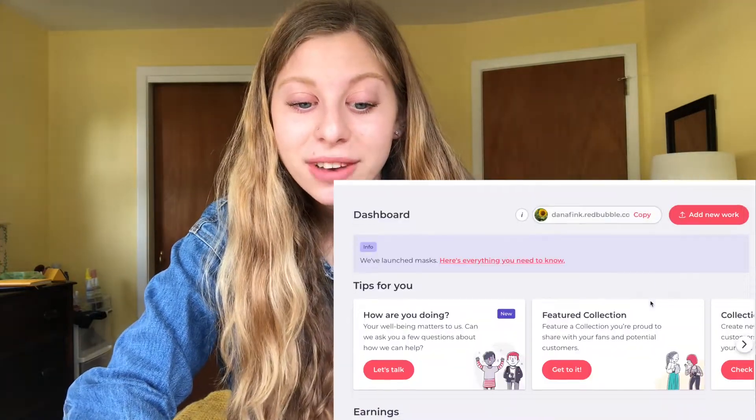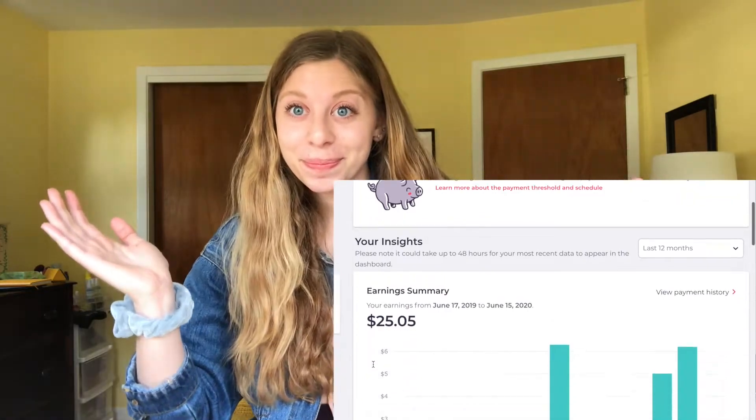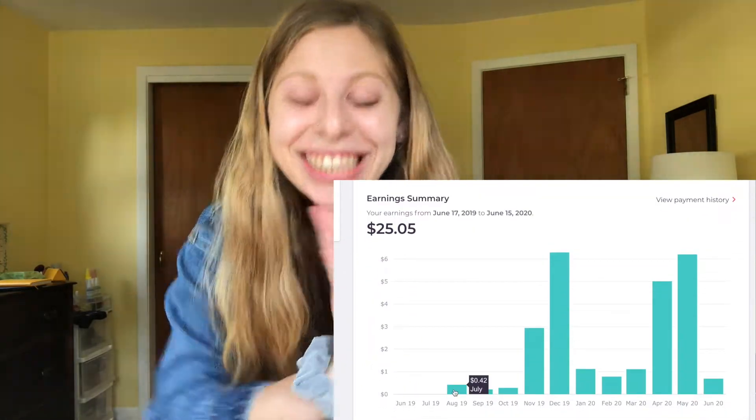I'm going to tell you how much money I've made, and honestly Redbubble — I'll just put this out here — it's not a very lucrative platform. Stickers are not very expensive and you don't make a large cut. I made my first sales in July of 2019; it is June of 2020, so it's been about a year. I have sold 101 stickers and made $25.05.